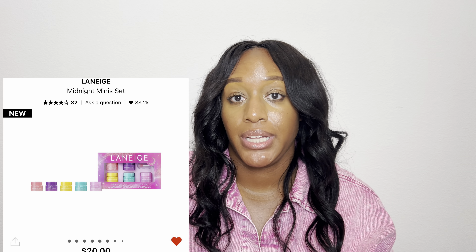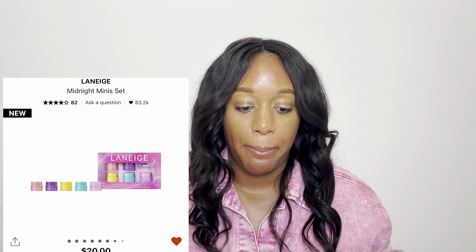Next up is a lip set by Laneige. I really do like their lip products. They have a Midnight Mini Set — mini versions of their Lip Sleeping Masks. It comes in five flavors: berry, gummy bear, sweet candy, mint choco, and mango. The mint chocolate one I'm a little unsure about — the mint part, yes, but the chocolate part, not so much. It even comes with a little lip scooper so you don't have to put your finger in it. For $20, it's a good deal because you get to try out different scents so you know which one to gravitate towards when you want the full size.